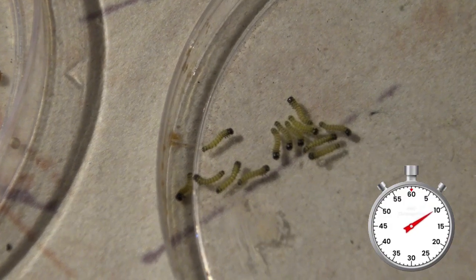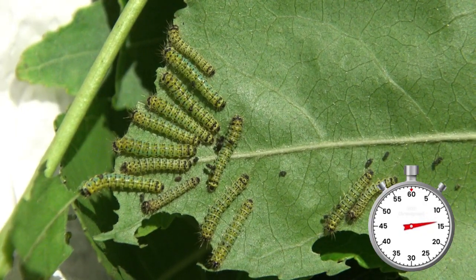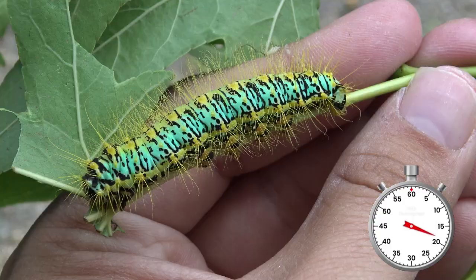Their life begins as the tiniest little caterpillars, hatching from their eggs. They love many types of plants, including willow, sweetgum, cherry, walnut, hawthorn and oak tree.